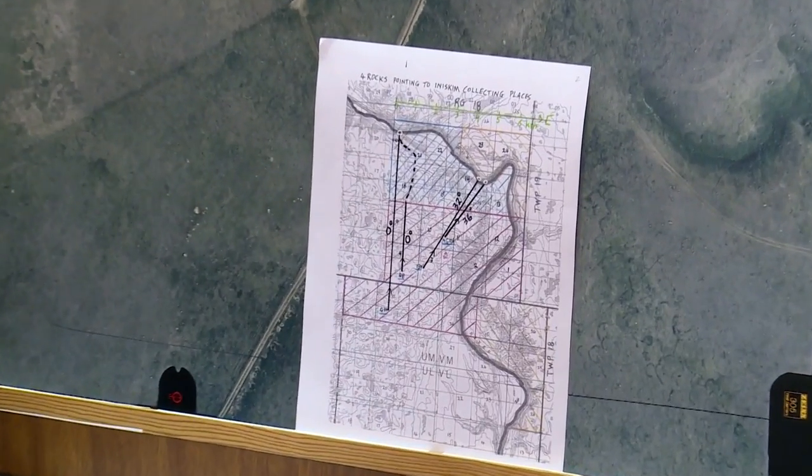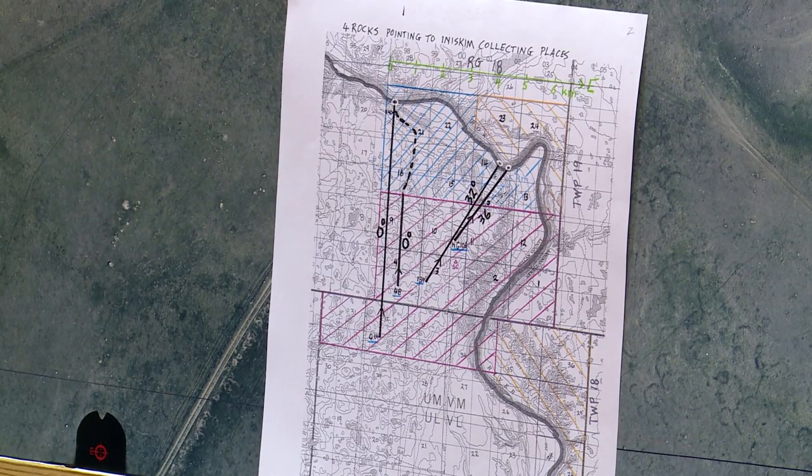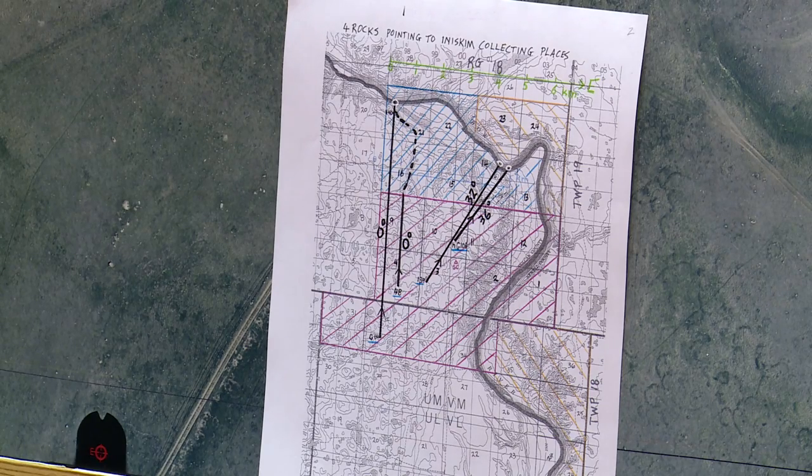We've been studying this site since 1980, so that's 37 years now, and we're still making discoveries there. One of the peculiar things is there are stones — directional stones — long, narrow stones. Some are actually square in cross-section and set on their edge so they have a sharp edge going in a direction; I call those knife-edge stones. Some of these stones point north-south, some east-west, and some point at an angle that doesn't seem to make any sense. I've followed some of these over hills and dales and never came to any good conclusion about what they mean.